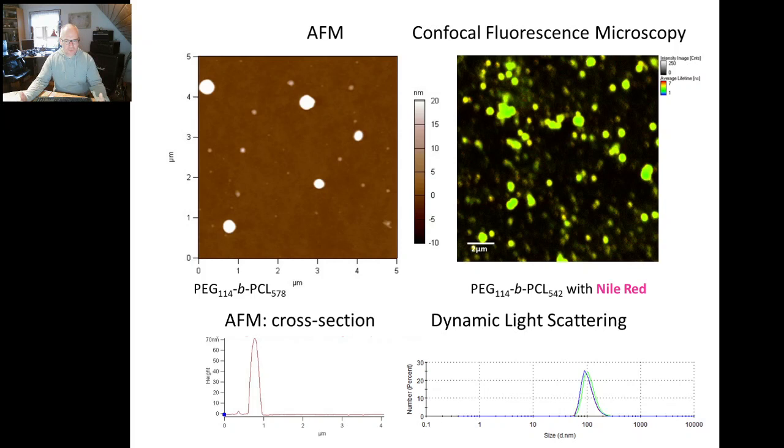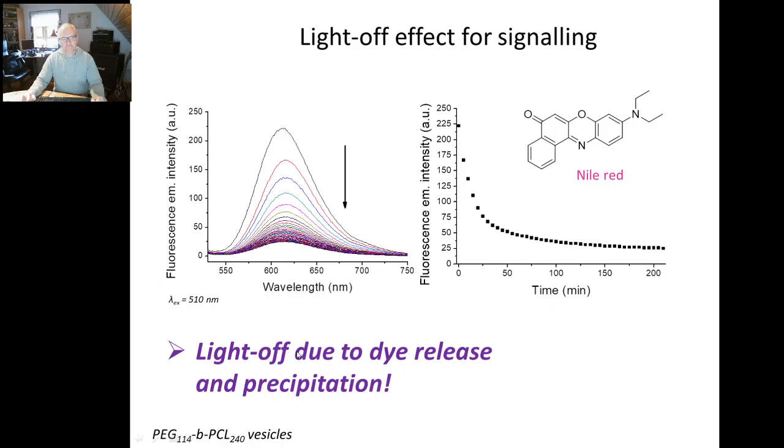Now we can make those materials and encapsulate dye molecules using the solvent shift method and classic approaches. The Nile Red is incorporated not inside the vesicle aqueous core but in the wall. If we degrade that wall, you can look at a light-off effect because that dye only fluoresces if it's in a hydrophobic environment. You see here the structure of Nile Red mixed into your preparation, and the fluorescence spectra with excitation at 510 nanometers — the initial spectra go down, down, down the longer you follow the enzymatic reaction with lipase. You see a light-off because the dye, as the wall is being degraded, is no longer sitting in this hydrophobic environment.